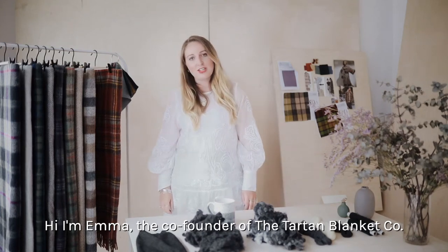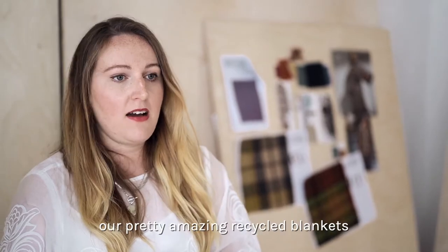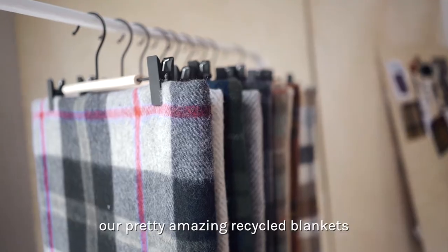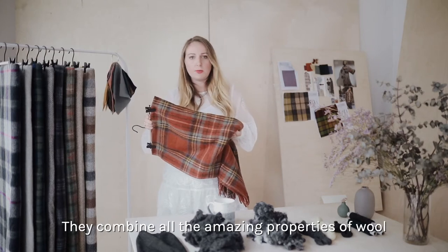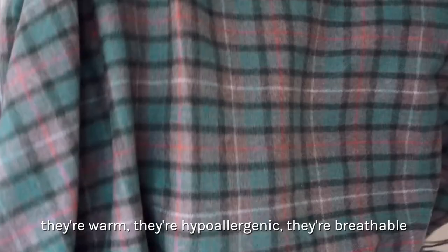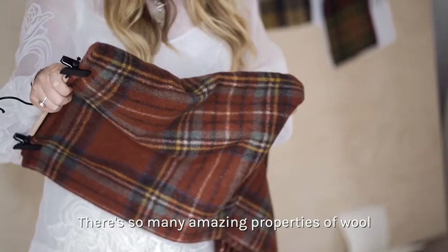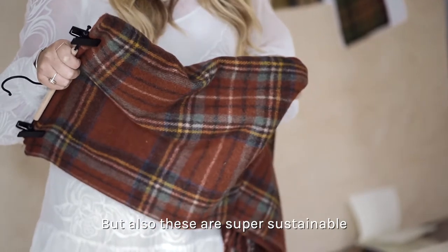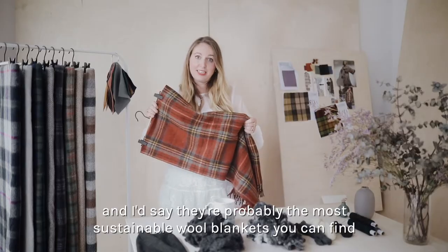Hi, I'm Emma, the co-founder of the Tartan Blanket Co, and I'm going to talk you through the process that goes into making our pretty amazing recycled blankets. This is one of our blankets here and they combine all the amazing properties of wool — they're warm, hypoallergenic, they're breathable, they're natural. These are super sustainable and I'd say they're probably the most sustainable wool blankets you can find.